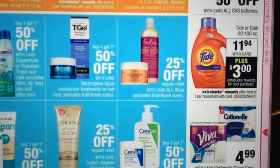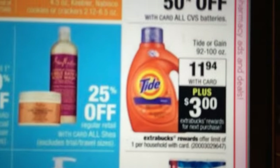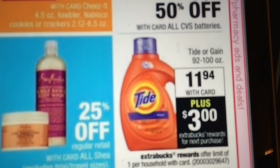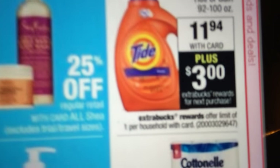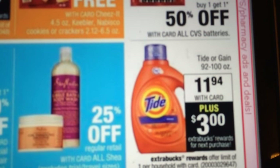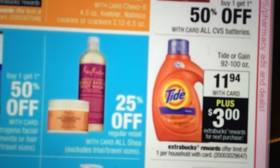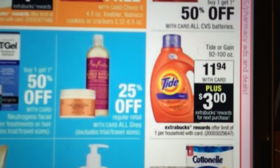Tide is $11.94 plus get a $3 ECB. Just so you know, there is a $2 off coupon on coupons.com for the Tide — I highly suggest you go out there and print that before they're gone. Whether you use it on this deal, I think my writing matchup is going to talk about a Tide deal. Definitely go to coupons.com and print that — it's either $2 or $3 off.